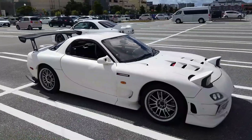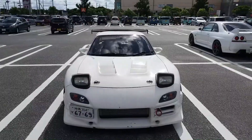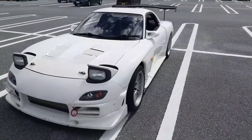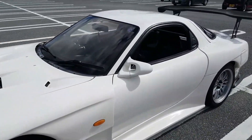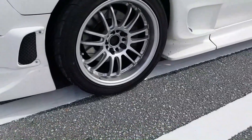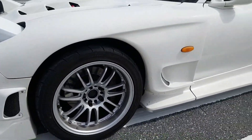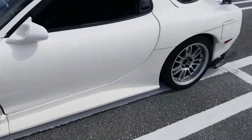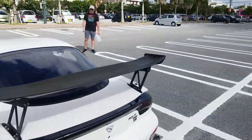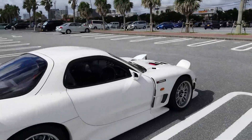Man, it looks so good! Alright, we'll start with the aero — we got the RE Amemiya Version 2 widebody, we got the Ganador mirrors — expensive, y'all remember those. We got some Volk RE30s, 17x9.5 +10 all the way around. Super clean wheel. Really like the wheel, and a Voltex carbon fiber wing — gotta be part of that big wang gang.